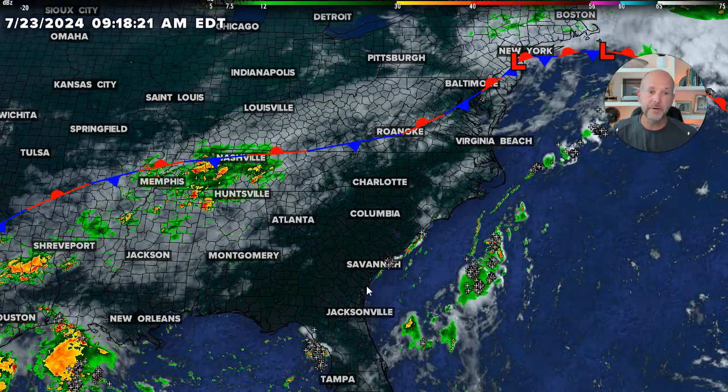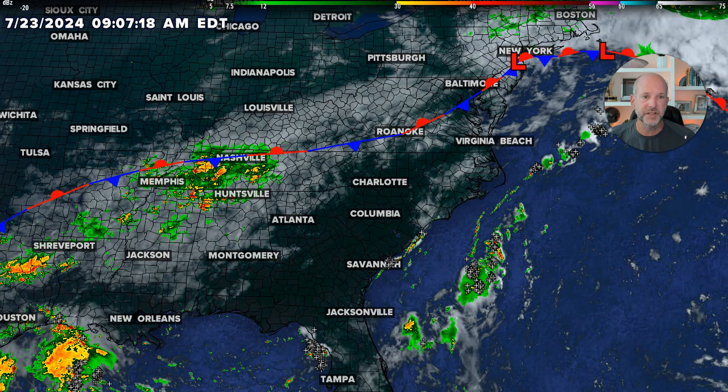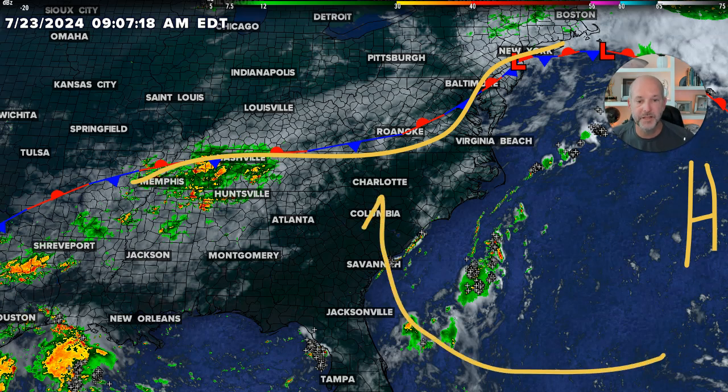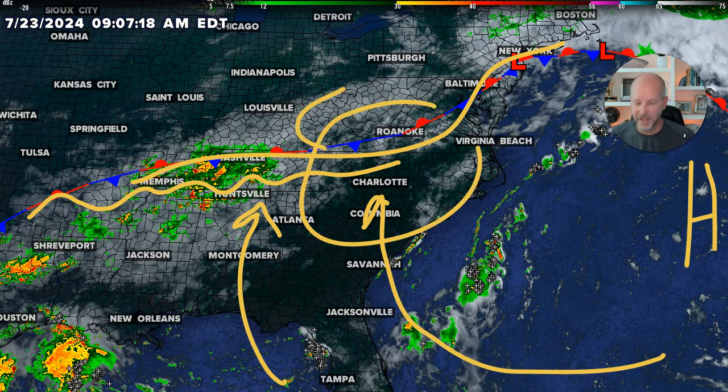We're kind of in the same pattern — it really hasn't changed much the last couple of days. What's going on is we basically have a stalled front here. We've got high pressure, the Bermuda High, which is typically somewhat over the island of Bermuda. It's pumping in all of this warm, humid air, and at times the jet stream has given us little ripples of energy that move across. A day like yesterday where we didn't have a ton of rain around, we had very scattered stuff — that was primarily because that ripple had pushed off and another one was moving in, and you're in between.